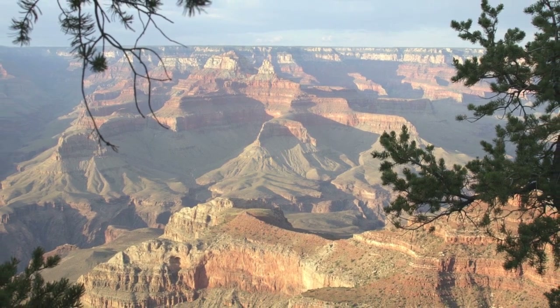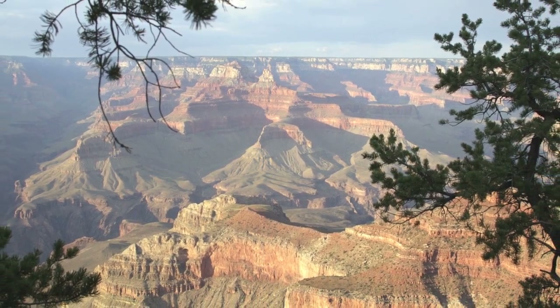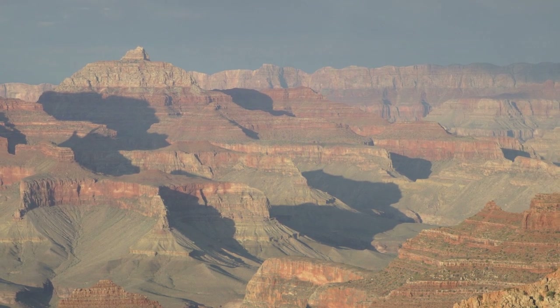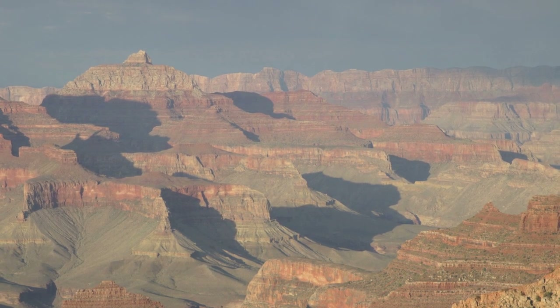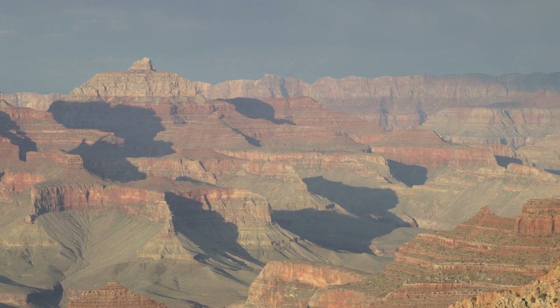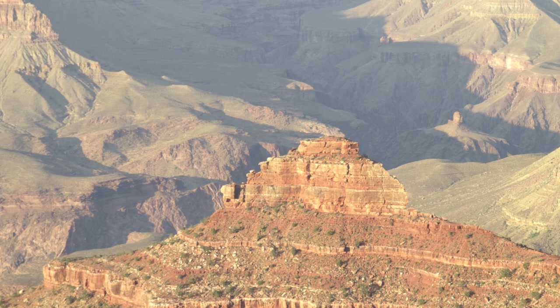The canyon is 277 miles long and at places 18 miles wide. The average width is 10 miles. The depth of the Grand Canyon at the south rim is 6,900 feet and at the north rim 7,800 feet, making the average depth just over a mile.